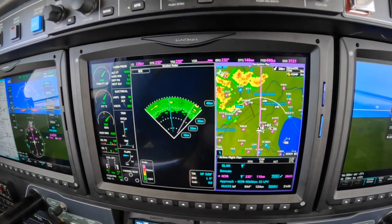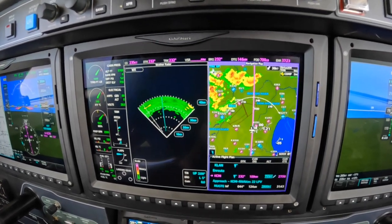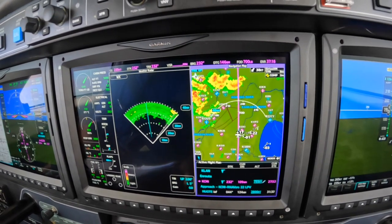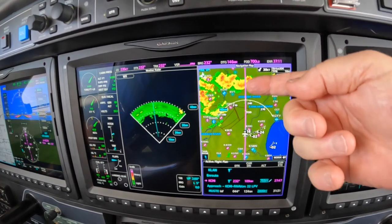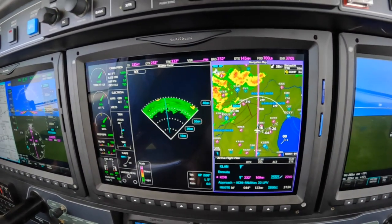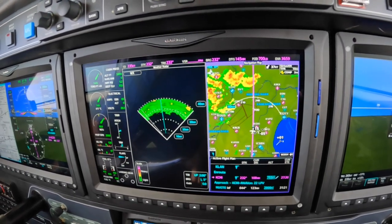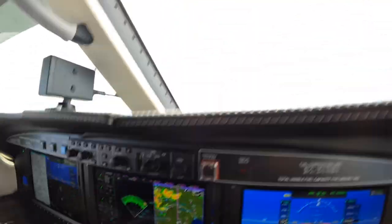Only the Bravos have that. So when you hear a center controller saying 'extreme precipitation, 12 o'clock, how many miles?' — they're talking about NEXRAD. And in fact, that's right. That's what we've got right there. But we're not going to make any deviations until we know a little more. We can also look out the window and rely on the Mark I eyeballs.